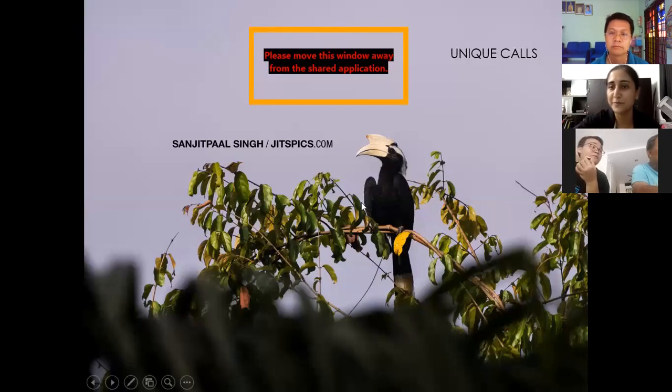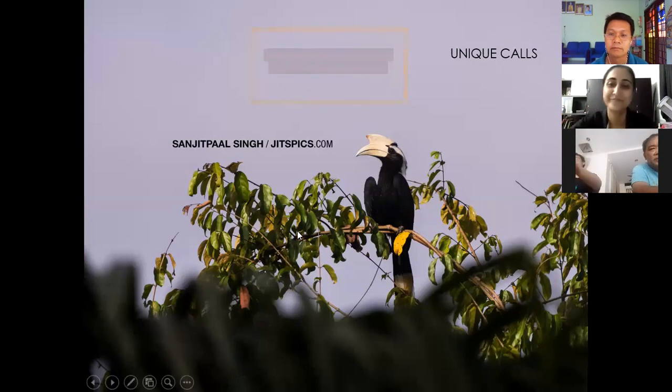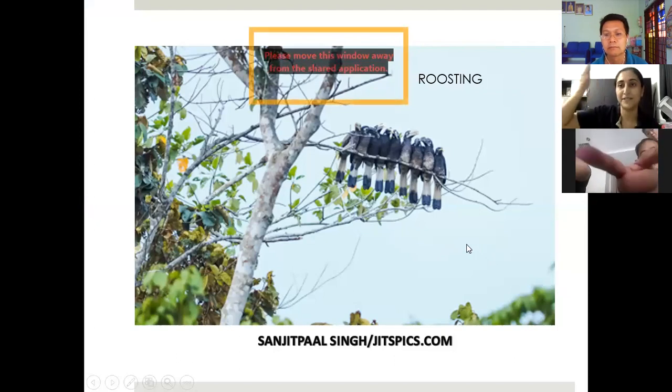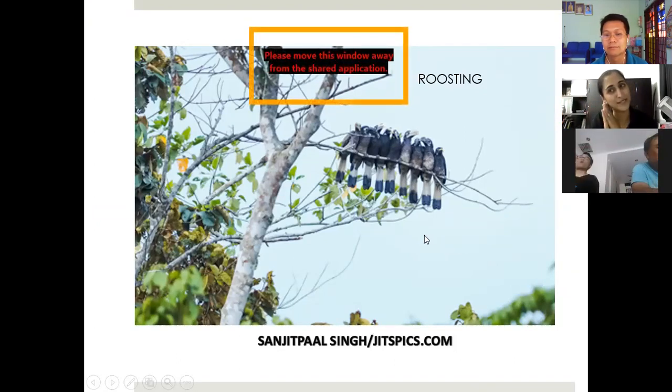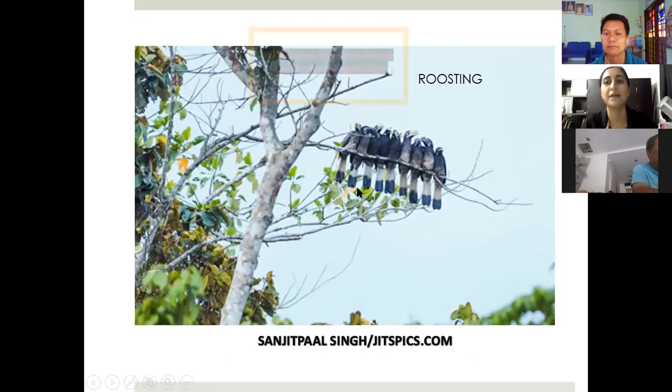I call this one the rock star of the hornbill group because it has a very hoarse voice. It's fairly common in Kinabatangan, usually seen at the edges, but we have yet to find a nest. And these are bushy-crested hornbills adorably lining up to roost for the night. They pick the thinnest branch to roost on — because if a snake or predator comes, the branch will move and wake them up. It's an alarm system — they're very smart birds.